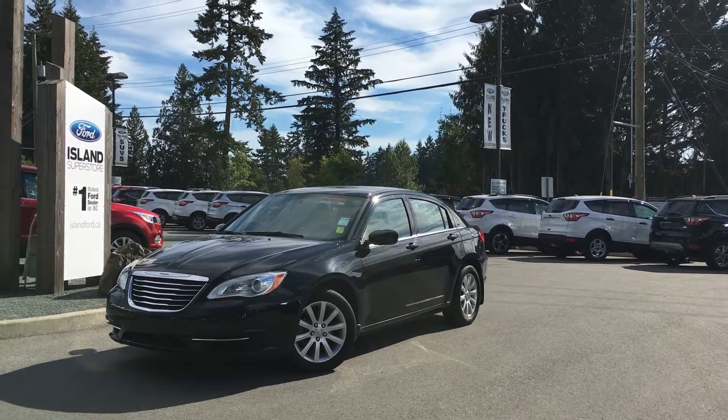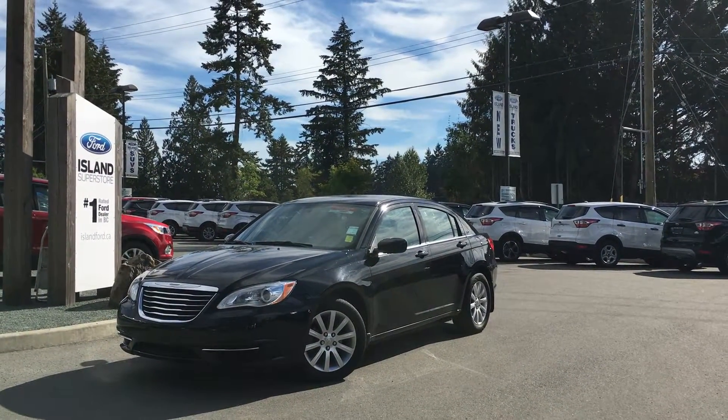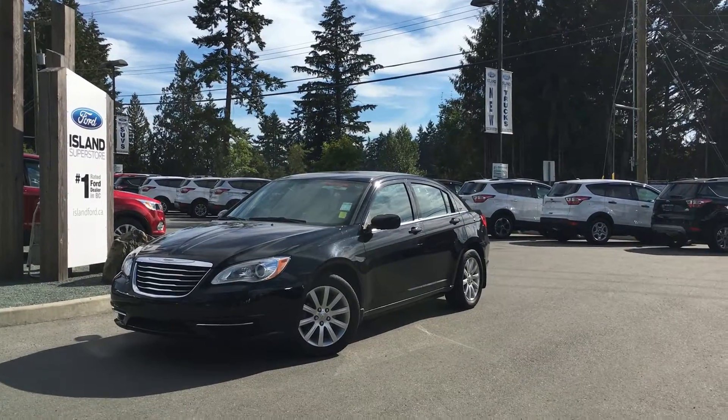Welcome to Island Ford Superstore. We're located on Norcross Road in Duncan, B.C., just off the Trans-Canada Highway.